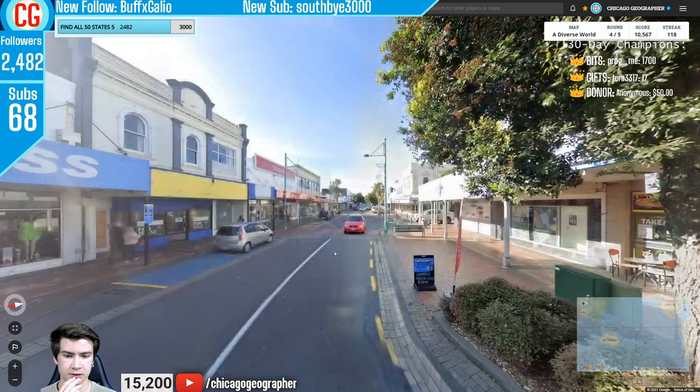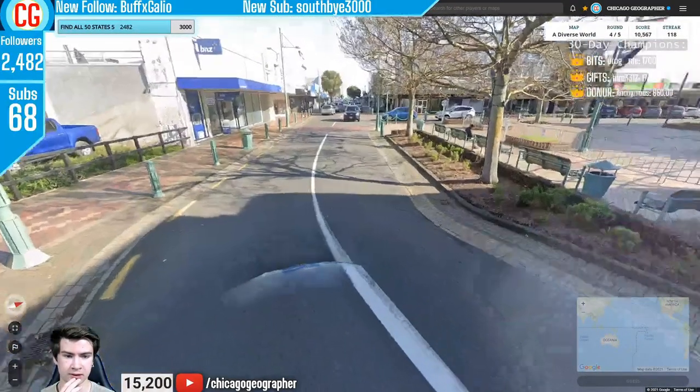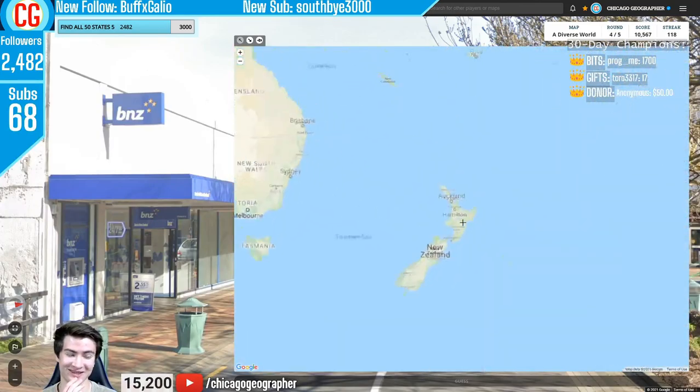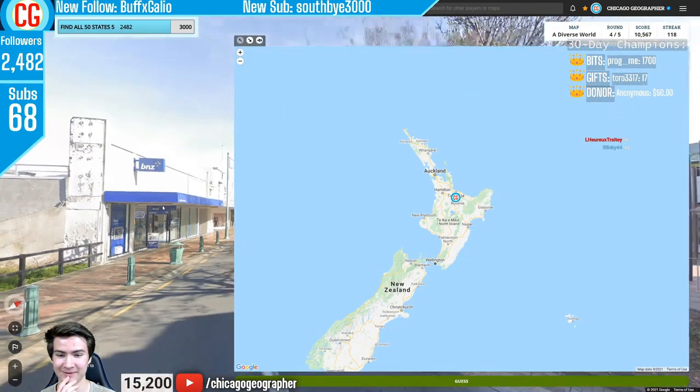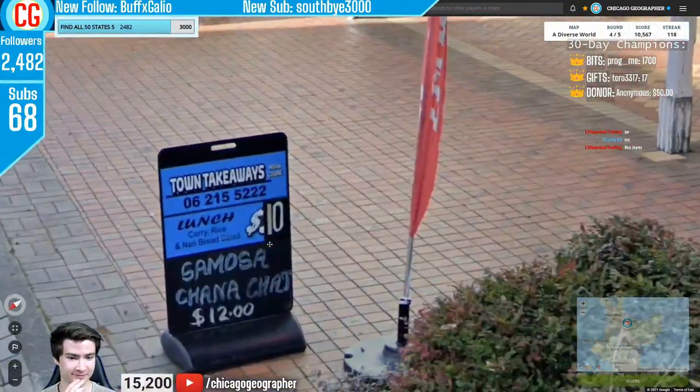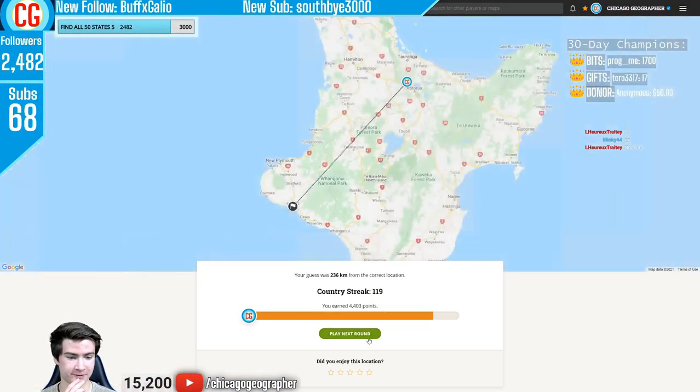Next up — those yellow dashed lines on the side of the road made me think Ireland at first glance. However, we had the Bank of New Zealand sign there, putting us in New Zealand instead. This is also Gen 4 coverage, driving on the left, with a New Zealand style phone number.